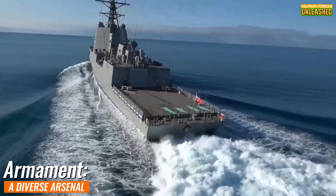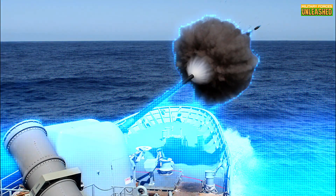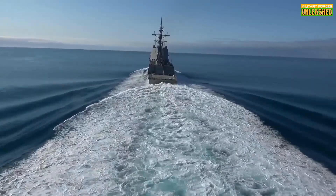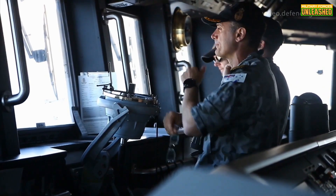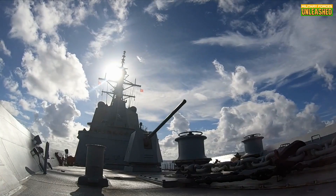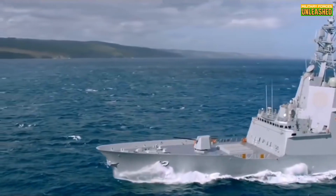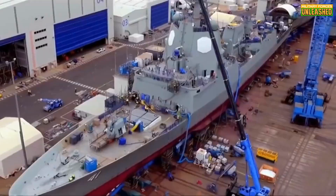Let's dive into the firepower of the HMAS Hobart. It features a Mark 45 5-inch gun, perfect for making a statement against surface targets and providing shore bombardment. The real showstoppers are in the Vertical Launch System (VLS), containing SM-2 and ESSM missiles for air defense and Tomahawk cruise missiles for land attack. The ship also carries Harpoon anti-ship missiles and torpedo launchers, ensuring that threats from below are as manageable as those from above. This arsenal makes the HMAS Hobart a floating fortress capable of handling a variety of combat scenarios with lethal efficiency.